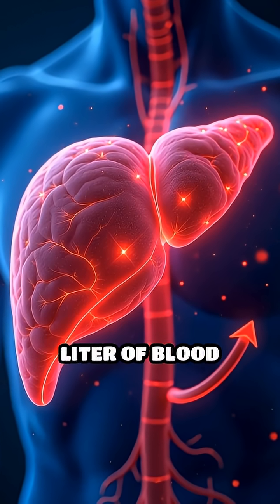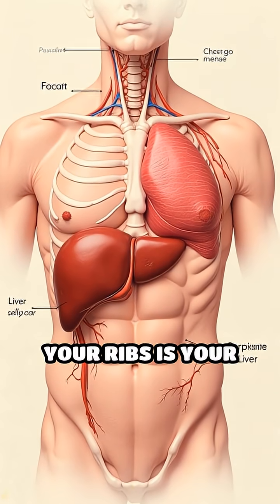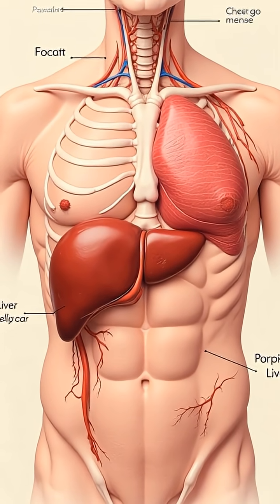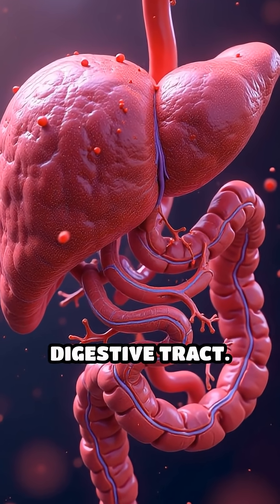Did you know your liver filters over a litre of blood every minute? This large, reddish-brown organ beneath your ribs is your body's master detoxifier. It receives blood rich in nutrients, toxins, and drugs from the digestive tract.